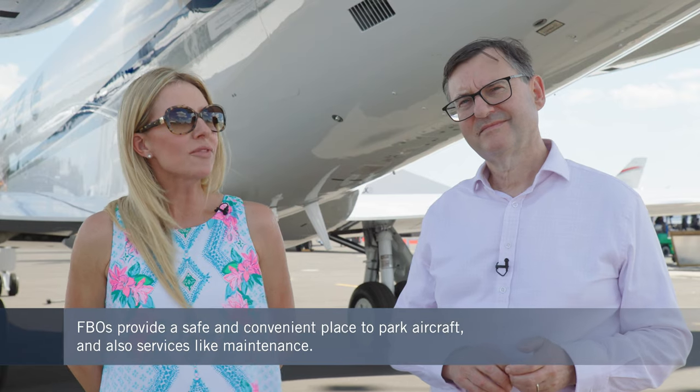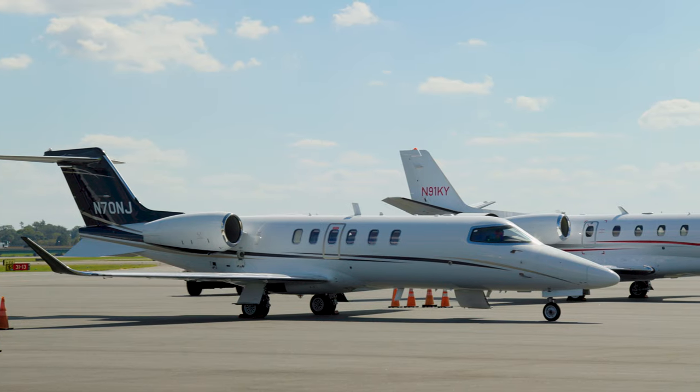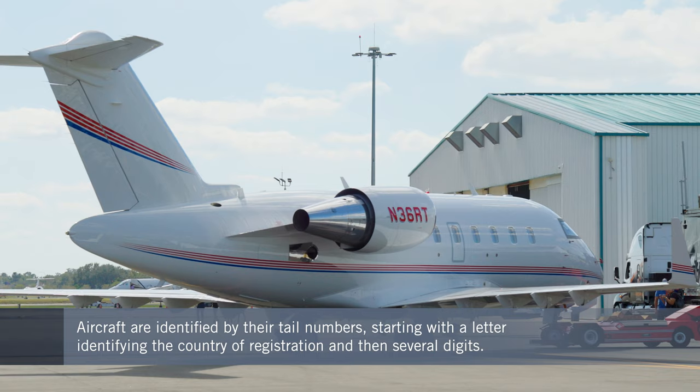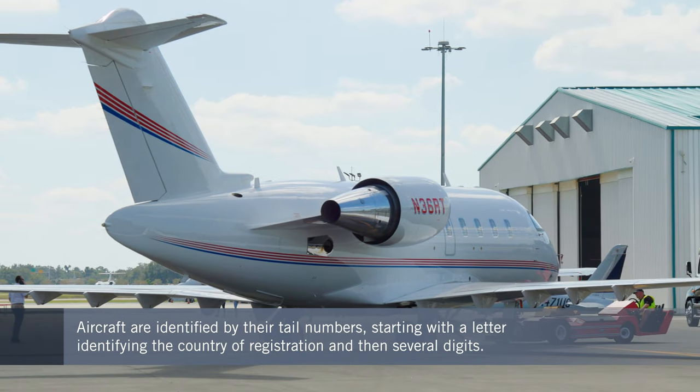And when you get the details of your flight, you will be given a tail number. What does that mean exactly? The tail number is the way the authorities identify individual aircraft. Think of it like a license plate on a car, but in the case of an aircraft, the number is painted onto the tail of the aircraft for easy identification.